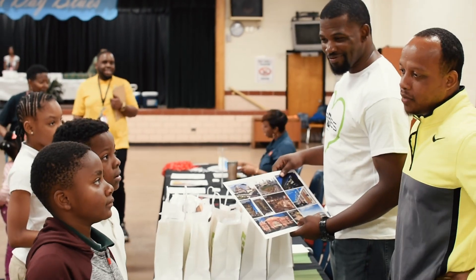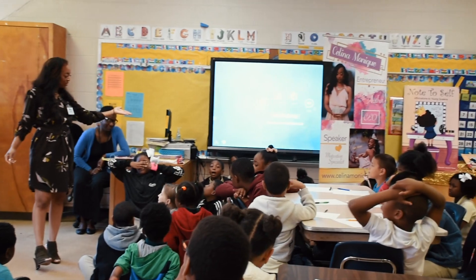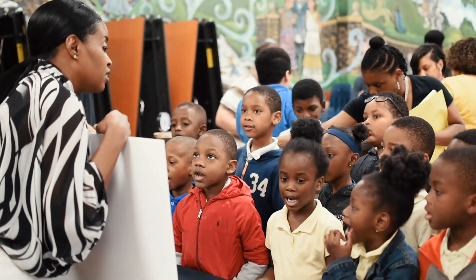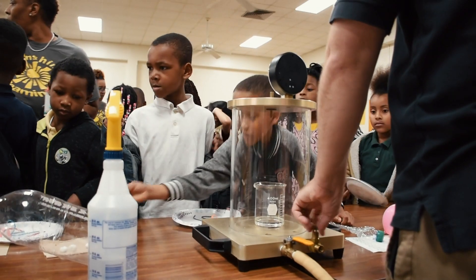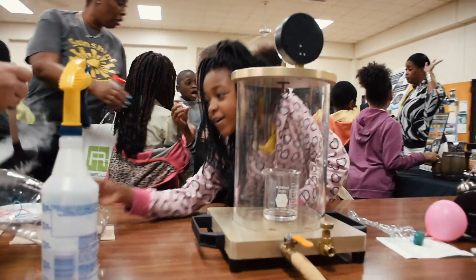What I wanted to do with this STEAM day and also include literacy was to show the kids that reading is fun, but also that they can get jobs in the STEAM fields no matter where they live, no matter who they are, no matter what their communities look like. They too, when they're in high school and graduate, have that same opportunity.